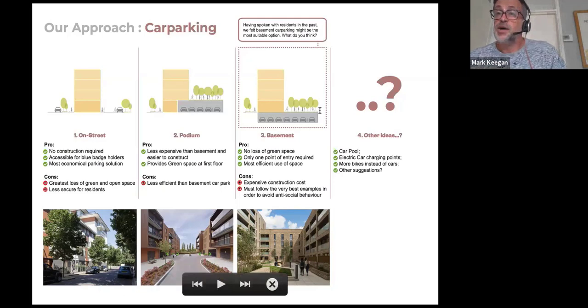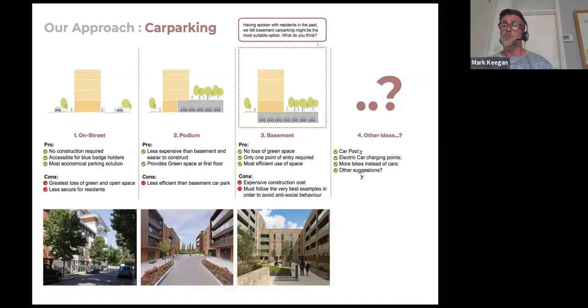We've also got to think forward beyond just current car parking. We've asked people to think about other transport needs: car pools, electric charging points, and bike storage, because people are going to start cycling a lot more. We're open to any other suggestions on what people think about transport for the site.